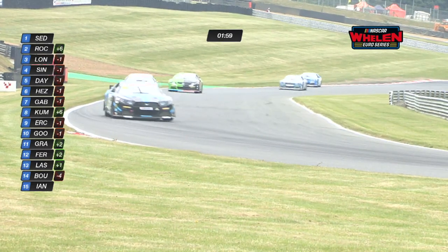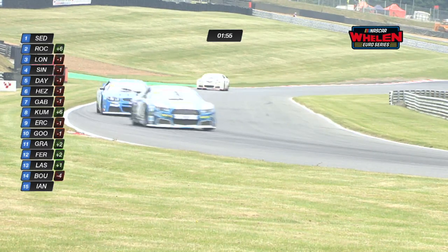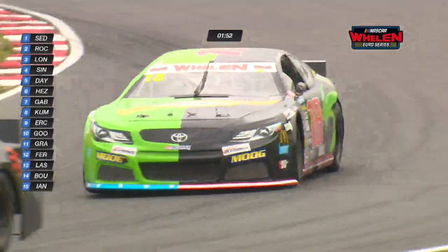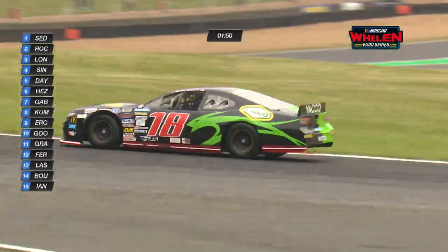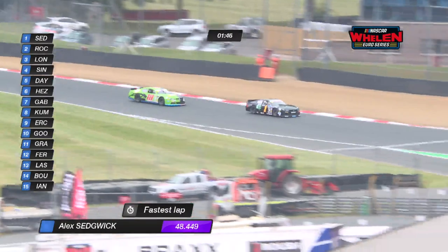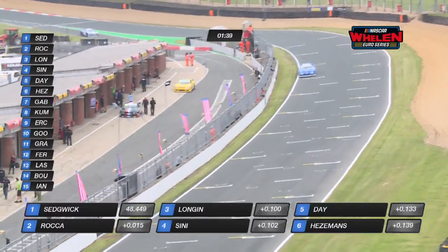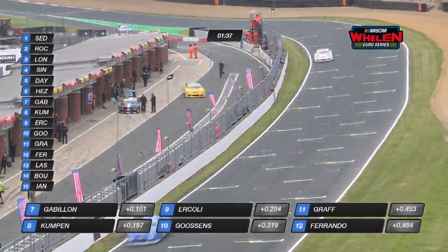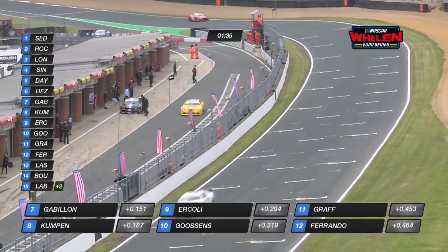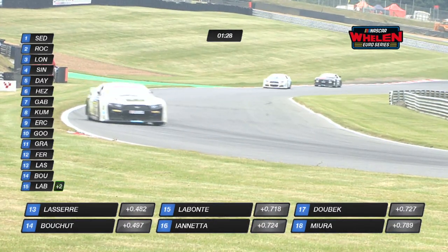The top 12 will go through to Superpole, with two minutes remaining. Alan Day is still topping the timing screens, though the graphic suggests Alex Sedgwick has the fastest lap with a 48.449 — but that lap has probably been removed in reality. The graphic being shown will include some laps that will ultimately be removed by the race director, as cars have gone beyond the circuit limits.